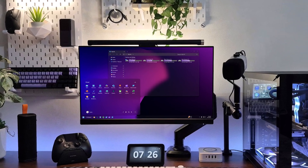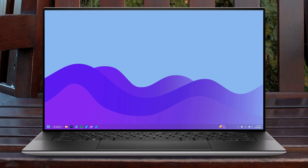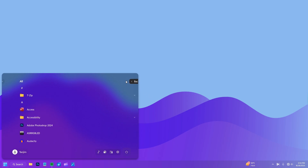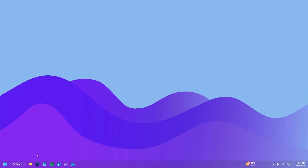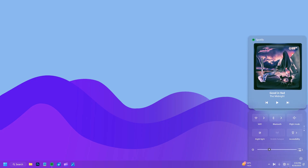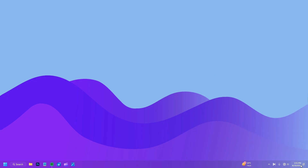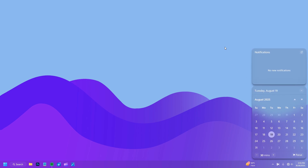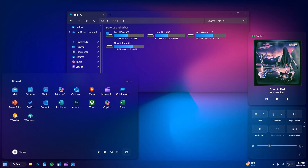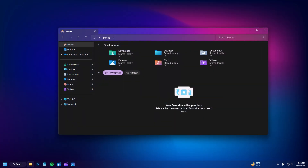Give your Windows 11 a next-gen translucent makeover that's slicker and more futuristic than ever. In this video I will show you how to completely transform your desktop with modern translucent, transparent menus and polished visual effects that elevate your setup to the next level. No complicated setups, no risky tweaks — simple, powerful customizations that make your PC look amazing. Let's dive in and unlock the smartest look for Windows 11.